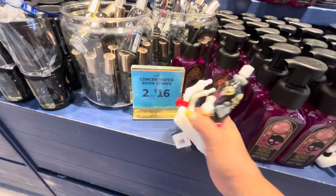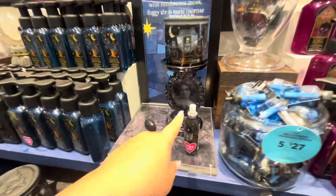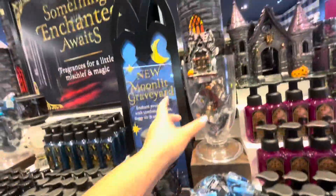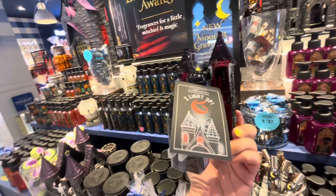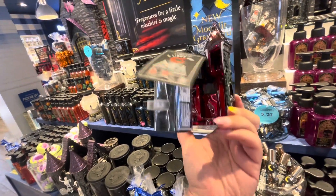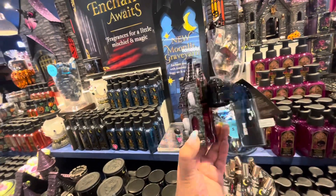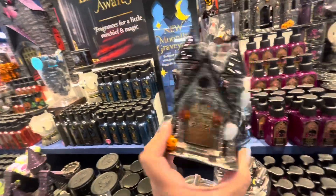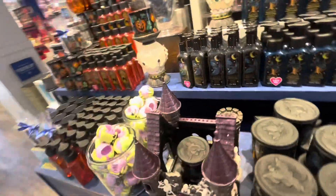This one is $20 — it has rings on it. Then they have their soaps, their sprays, another candle pedestal. And look at this — I bet it lights up! Yeah, it lights up. It's $40, that's a lot — it's for the wallflowers. It's cute but $40 is way too much.